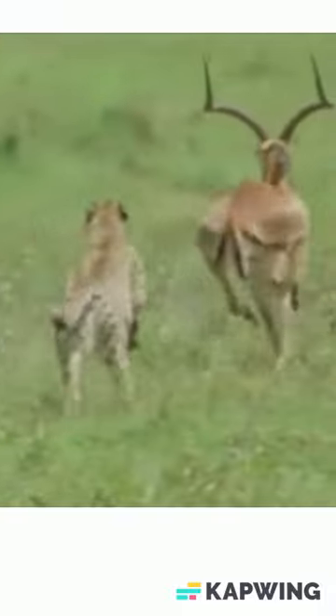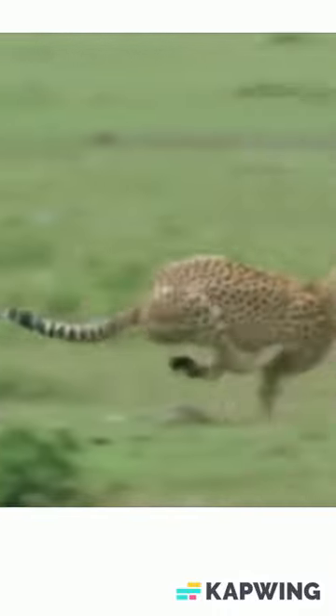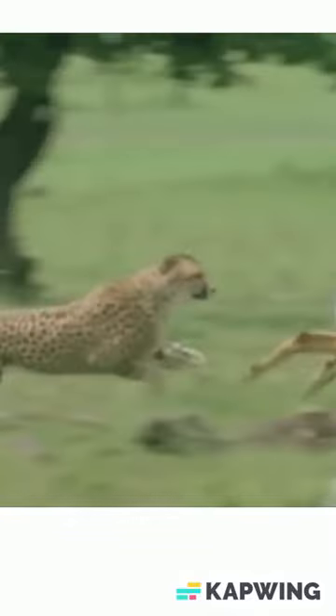These small, gracious animals have a reddish-brown coat with an underside. Impalas stand at 900mm shoulder height. The males weigh up to 90kg and the females weigh up to 40kg.